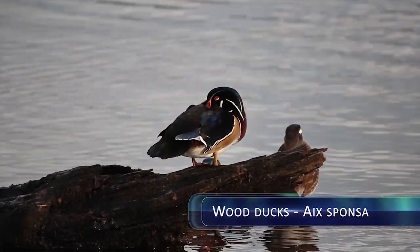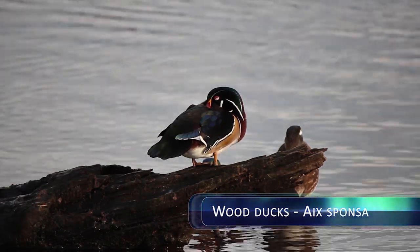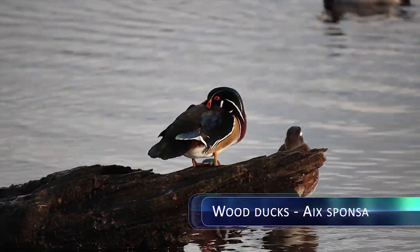The most common types of birds found in the lake are Mallard Ducks, Wood Ducks, and Canada Geese.